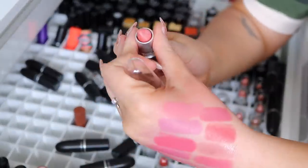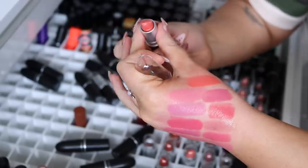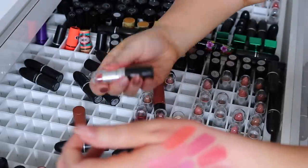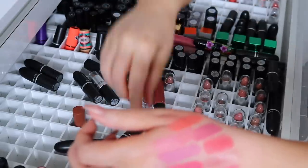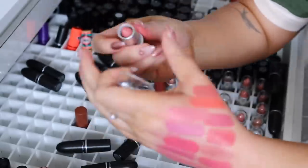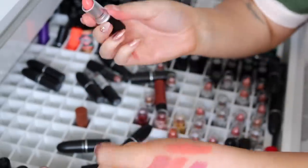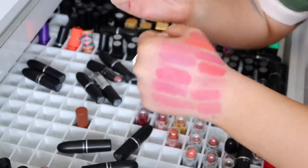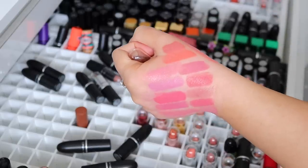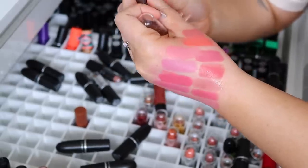Next we have Ravishing, which is a cream sheen — we're getting more warm toned again. I actually love that shade so I'm gonna keep it. And then we have CB96, which is a frost — I'm gonna donate that, I can already tell I won't like it. Meltdown, which is a frost — kinda sexy, a little bit more muted, gonna keep it. This one here is Razzle Dazzler — oh my gosh, that's so pretty. It's more of a creamy finish, very similar to Ravishing, so I'm gonna get rid of Ravishing and keep Razzle Dazzler.